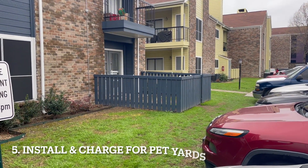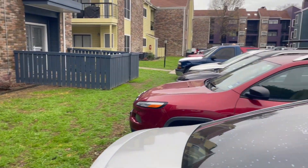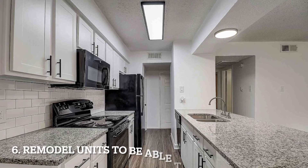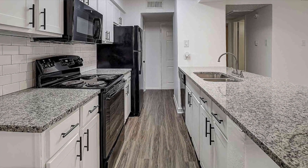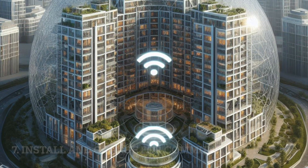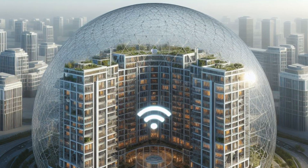We've added some fencing here so folks on the main level can have their own little yards — kind of a pet yard, as they call it. We also remodel units to be able to ask more in rent for those units. Finally, we install and charge our residents for community-wide Wi-Fi at a discount to them, but as an earning for us.